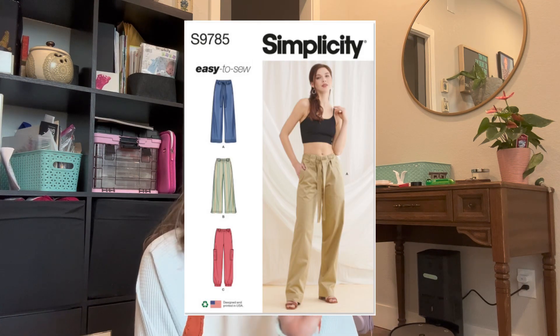Next is S9778, a Mimi G pattern. I'm probably not going to buy this because I already have a very similar dress from Very Easy Vogue that I made and want to remake this summer in better fabric. But I wanted to mention it because it has more size-inclusive sizing, a sleeve option, and it's a bit different. I love this type of dress — it's really sexy without showing a lot of skin, very cool and comfortable. I wore mine in bright yellow to Disney and it was perfect.